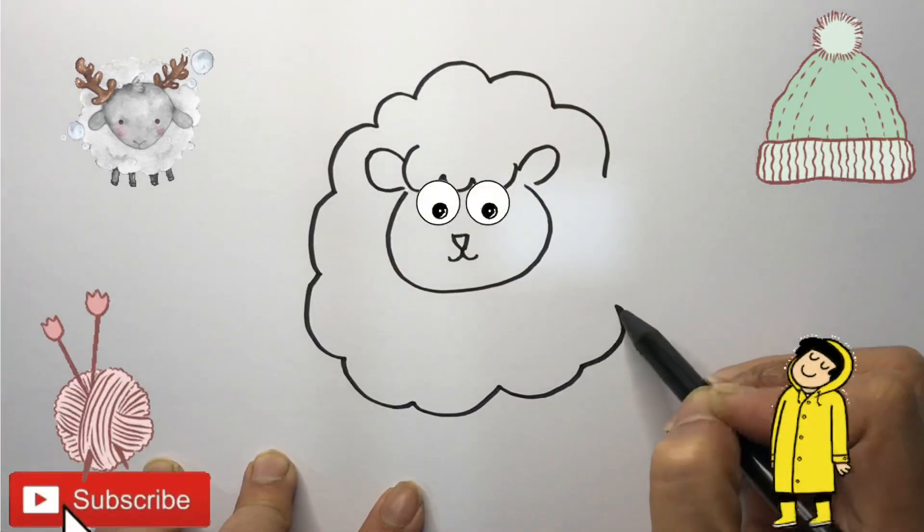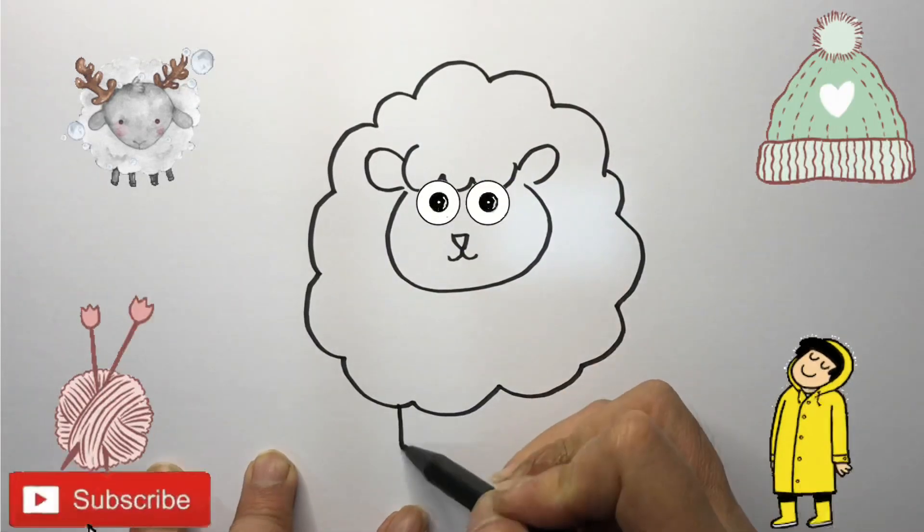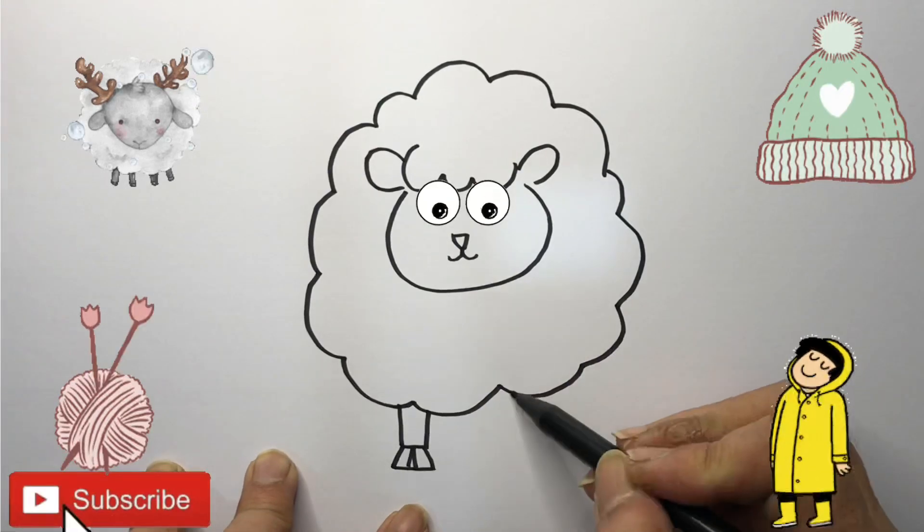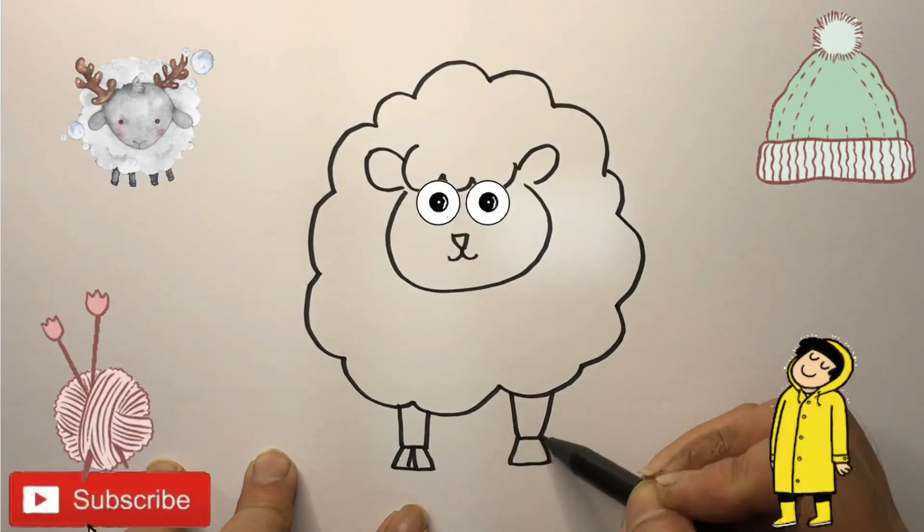And everywhere that Mary went, the lamb was sure to go.